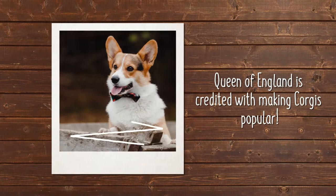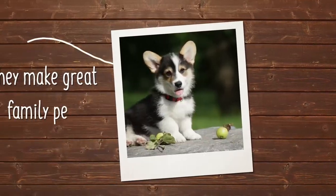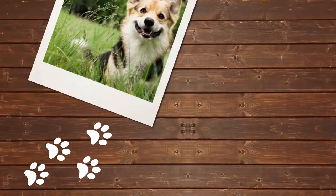While the Queen of England is credited for bringing the corgi into the mainstream of dog owning, the breed does a great job of continuing to steal people's hearts as beloved family pets.